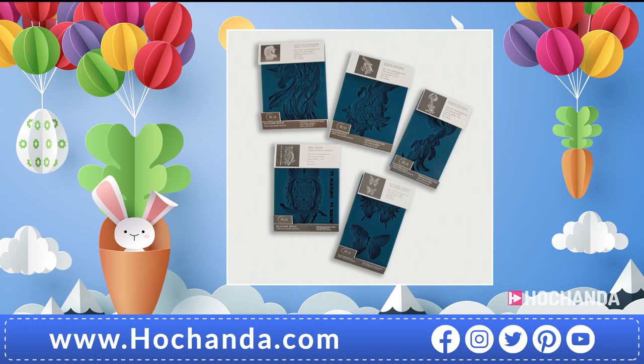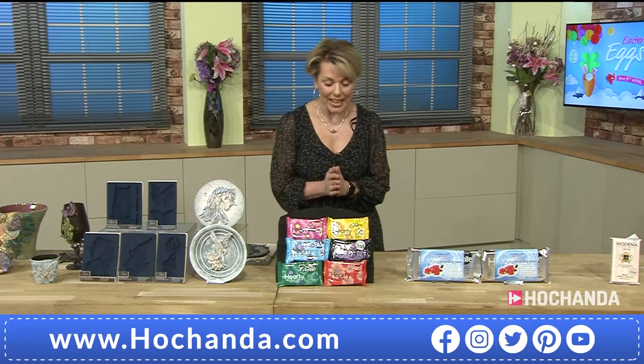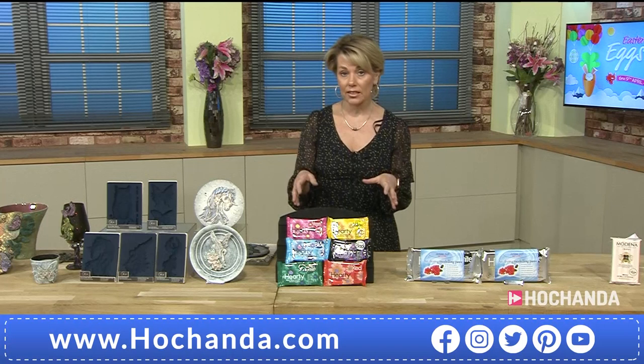Just fantastic moulds - cannot wait to see your works of art when you get them home. Back to you, Catherine. Now, let me tell you about some of the clays we've got on offer - we've got a pick and mix on the coloured Hearty for you as well. Great price here - any three for £13.99. You can see you've got the yellow, the magenta, the blue, the black, the red, and the green.